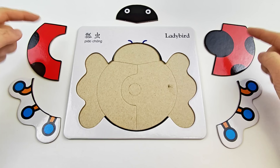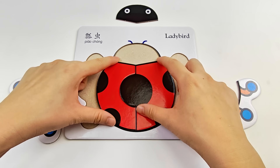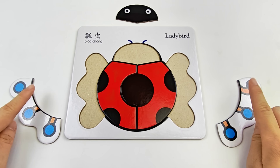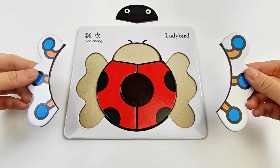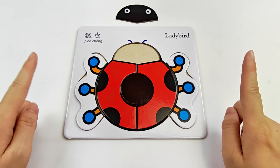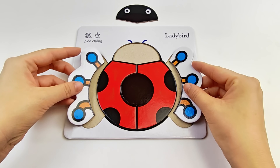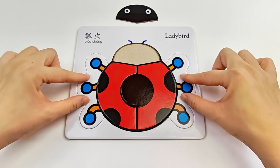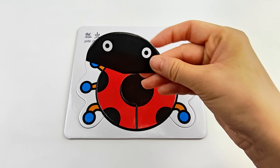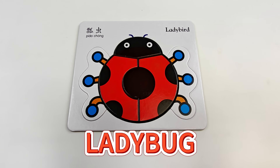Let's start with these two pieces. Do they match? Yes, they do! How about these two pieces? Oops! Not right! That's okay. Let's switch and try again. Yes! It fits now! And the last piece — those cute little eyes! Ladybug!